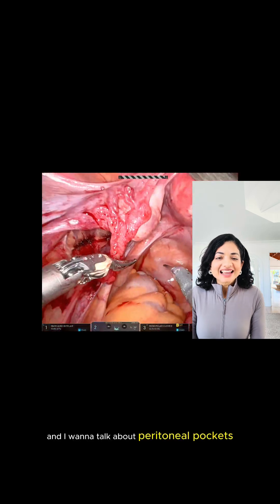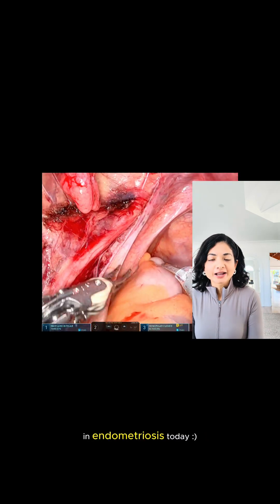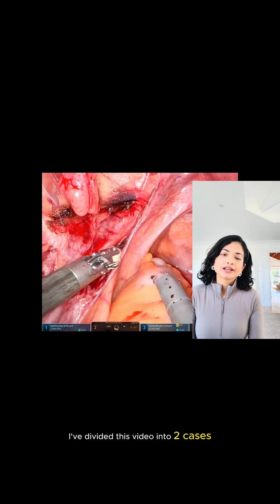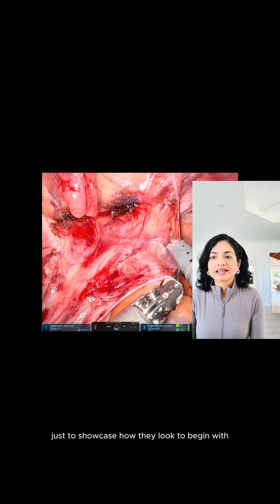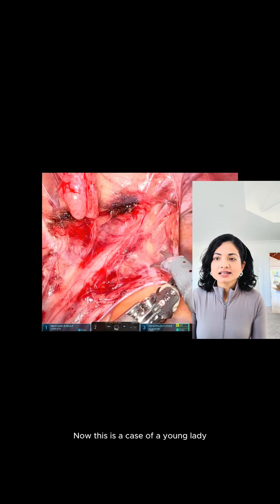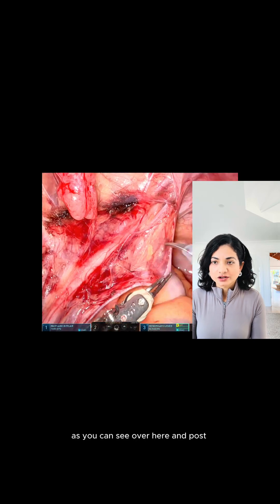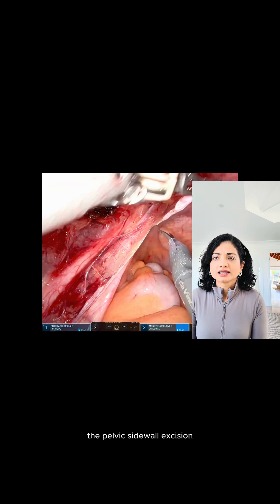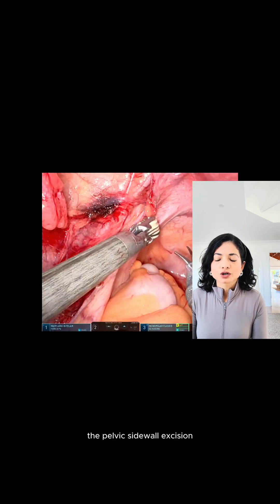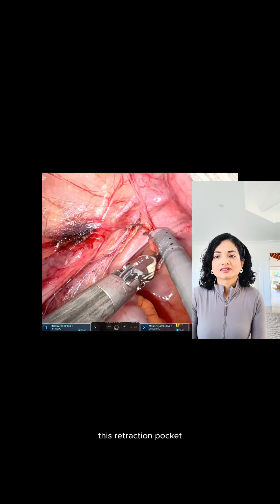Hi, I'm Tanu and I want to talk about peritoneal pockets in endometriosis today. I've divided this video into two cases just to showcase how they look to begin with. This is a case of a young lady who has already had urethrolysis, as you can see over here. And post the pelvic sidewall excision on the left side, you will see how we have discovered this retraction pocket.